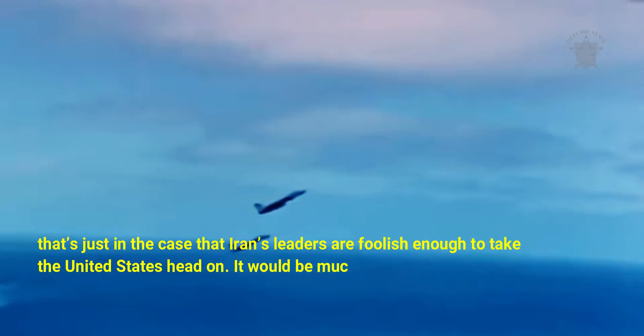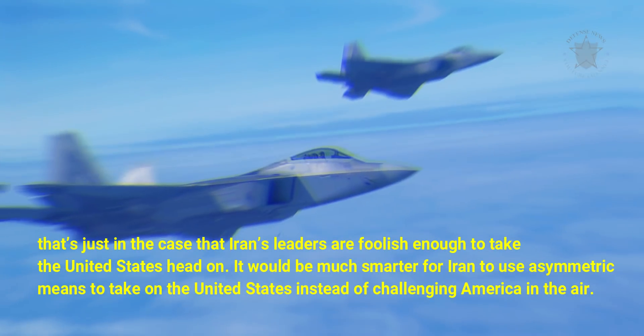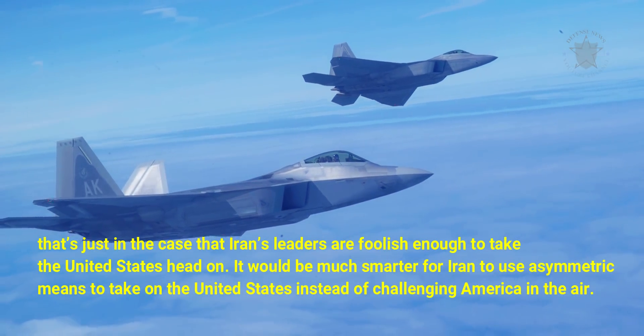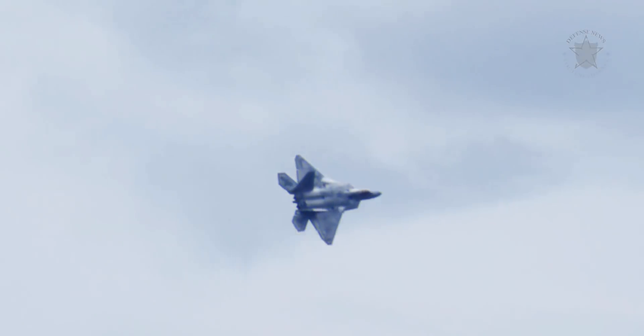Of course, that's just in the case that Iran's leaders are foolish enough to take the United States head-on. It would be much smarter for Iran to use asymmetric means to take on the United States instead of challenging America in the air.